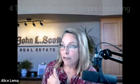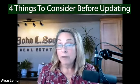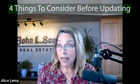Having said that, let's get going. Four things sellers and buyers need to consider before a home gets updated. First and foremost, I'm going to start with the mindset of the buyer.